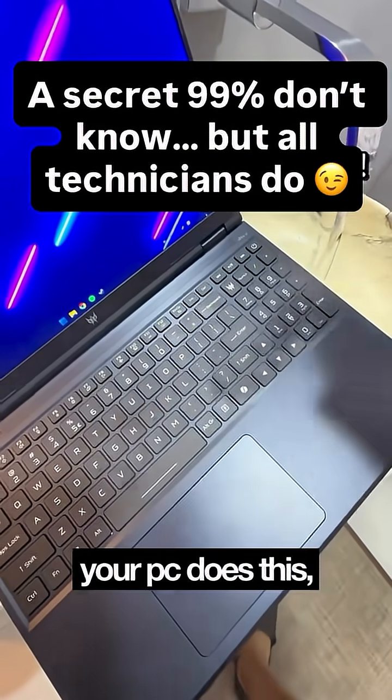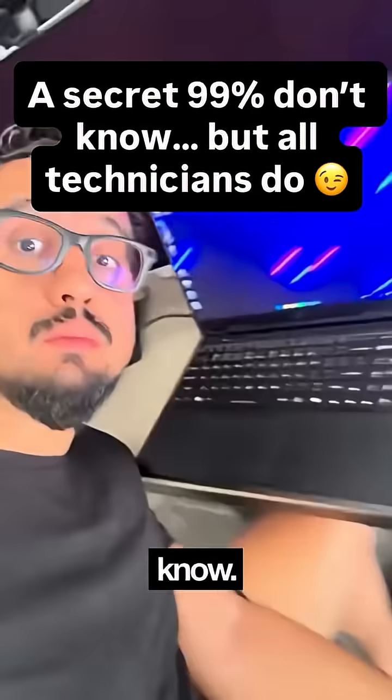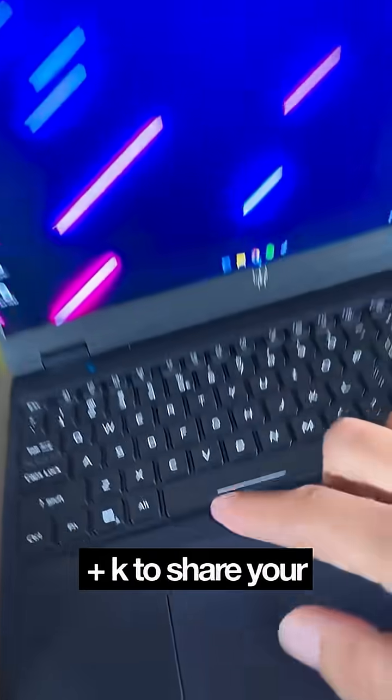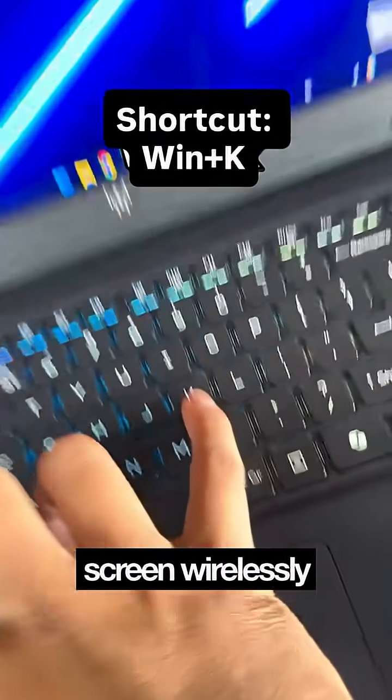Don't worry, your PC does this, and IT pros love that you don't know. Press Windows plus K to share your screen wirelessly to your TV.